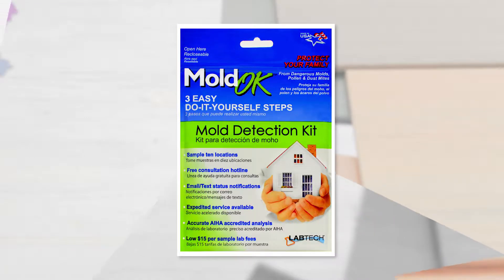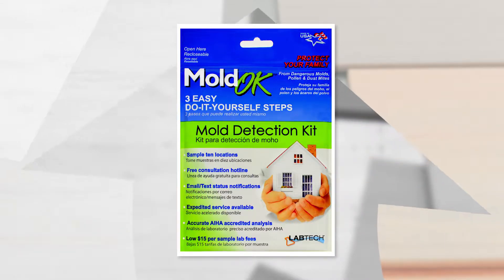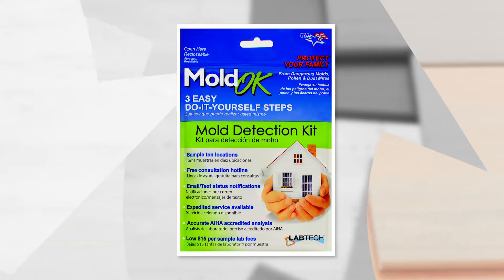The Mold OK detection kit is an inexpensive way to determine if disease-causing mold is lurking in your home.